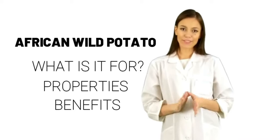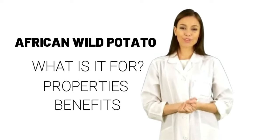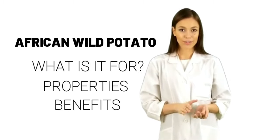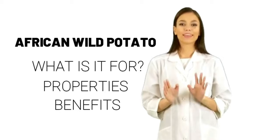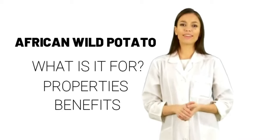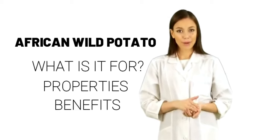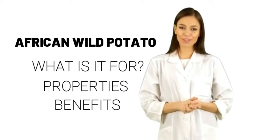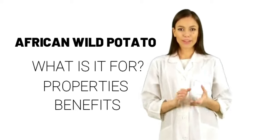Special precautions and warnings. Pregnancy and breastfeeding: there is not enough reliable information about the safety of taking African wild potato if you are pregnant or breastfeeding — stay on the safe side and avoid use. Diabetes: African wild potato might lower blood sugar; watch for signs of low blood sugar (hypoglycemia) and monitor your blood sugar carefully. Kidney disease: African wild potato might decrease kidney function, which might make symptoms worse in people with kidney disease. Cytosterolemia: people with this rare inherited fat storage disease tend to develop early heart disease and accumulate cholesterol deposits under the skin — the beta-sitosterol in African wild potato can make this condition worse, so don't use it if you have cytosterolemia.